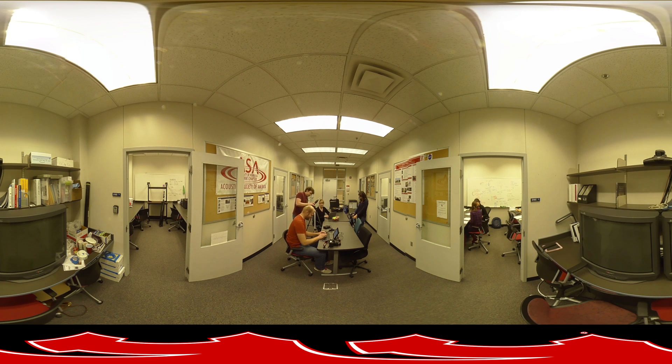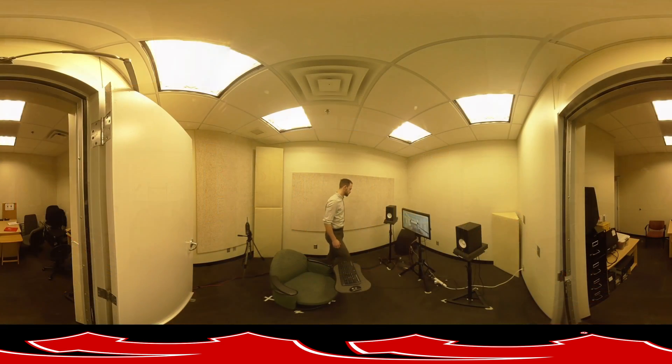First, you will walk into the Nebraska Acoustics Group Lab and then the Acoustics Testing Chamber. Nebraska is home to one of two architectural engineering programs in the country that offers acoustics as an area of specialization.